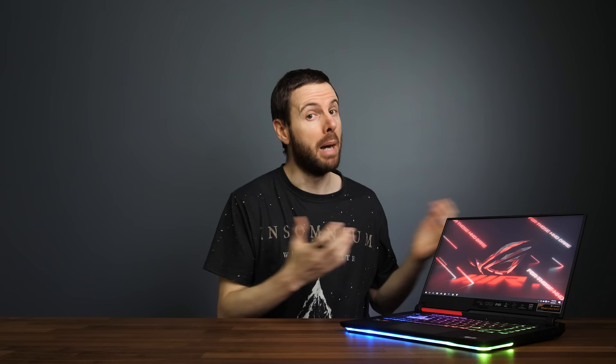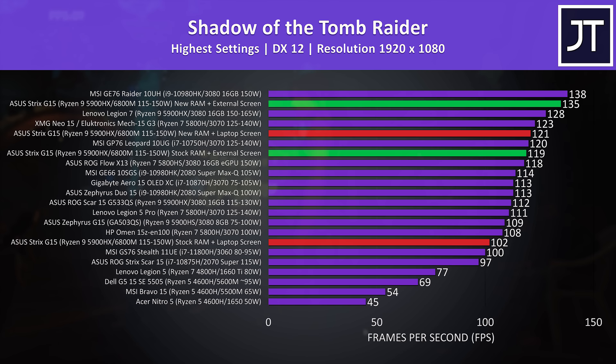As mentioned, there's no way of disabling the integrated graphics with the laptop screen, but if you connect an external monitor to the Type-C port on the back it connects directly to the 6800M, bypassing the iGPU. With the stock memory and external screen we're just a couple of FPS behind the RAM upgrade plus laptop screen. Combining the external screen with the RAM upgrade, the performance uplift is nothing short of astonishing.